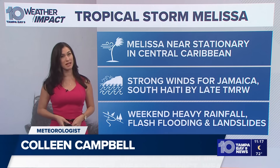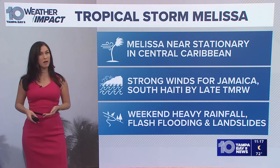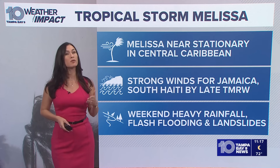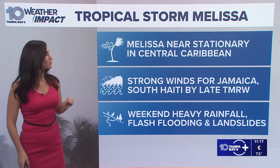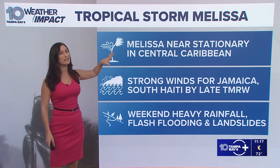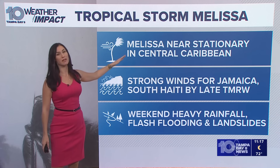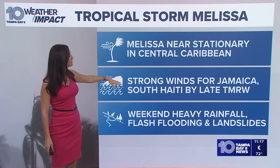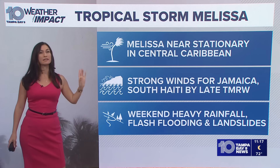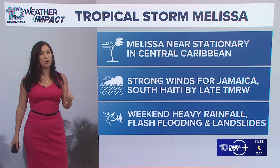Yes, and this is an interesting system, Dave. So anybody with interest in the Caribbean — Jamaica, Dominican Republic, Haiti, and the Cayman Islands — this is a system you really need to pay close attention to. Melissa is currently near stationary; it is barely moving, at a snail's pace. In the Central Caribbean, strong winds are going to start up mainly for Jamaica and South Hispaniola, mainly Haiti, starting as early as tomorrow night.